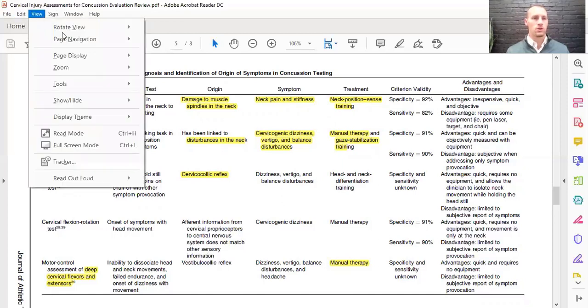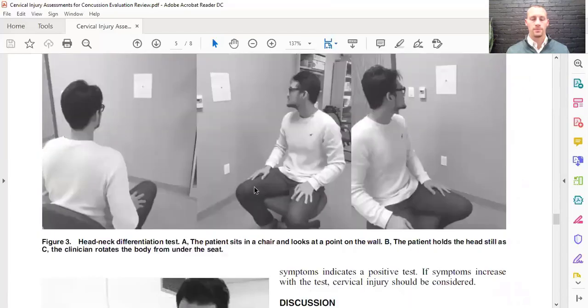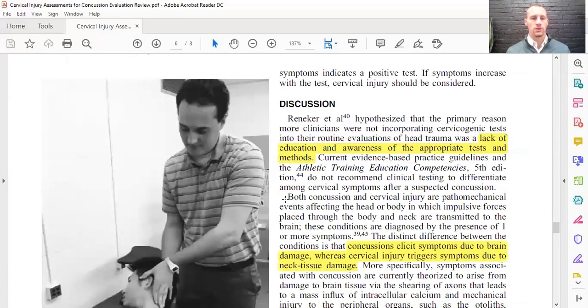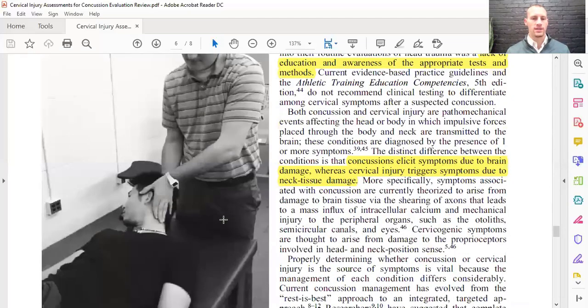Those are the five tests we do to help distinguish if it is a concussion or a neck injury. Here is the head and neck differentiation test image — the patient rotates themselves left or right while keeping the laser on the dot. And here is the flexion rotation test, which is done manually, again looking for any dizziness or symptoms.